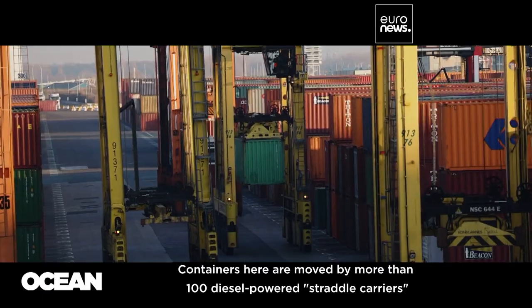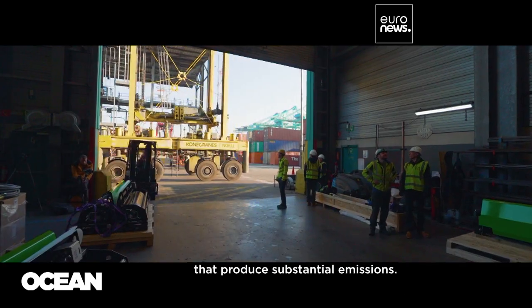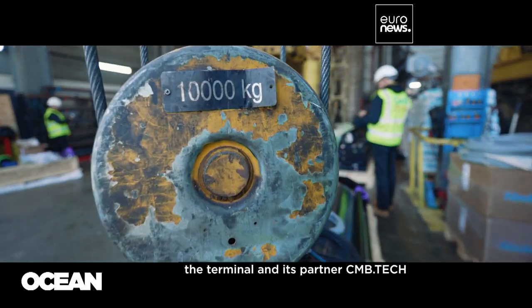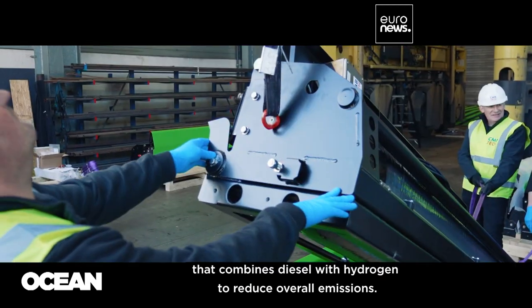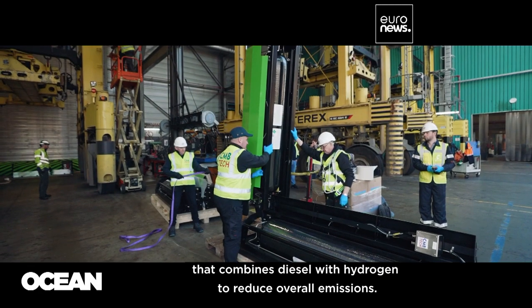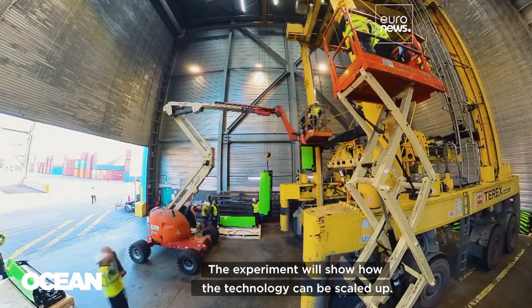The PSA terminal is already experimenting with alternative fuels. Containers here are moved by more than 100 diesel-powered straddle carriers that produce substantial emissions. As part of the Pioneers project, the terminal and its partner CMB Tech are upgrading one carrier with a hybrid system that combines diesel with hydrogen to reduce overall emissions. The experiment will show how the technology can be scaled up.